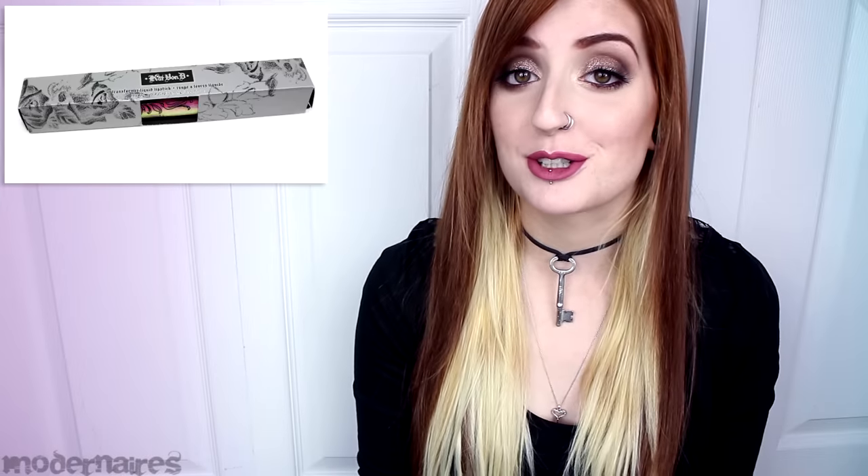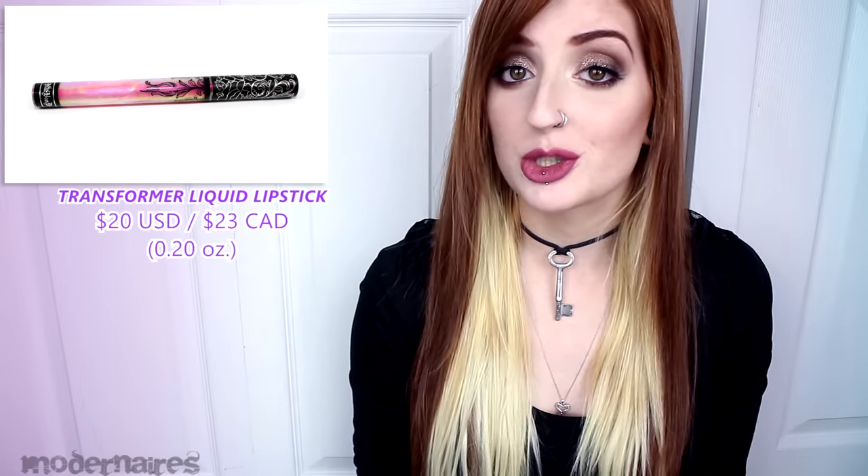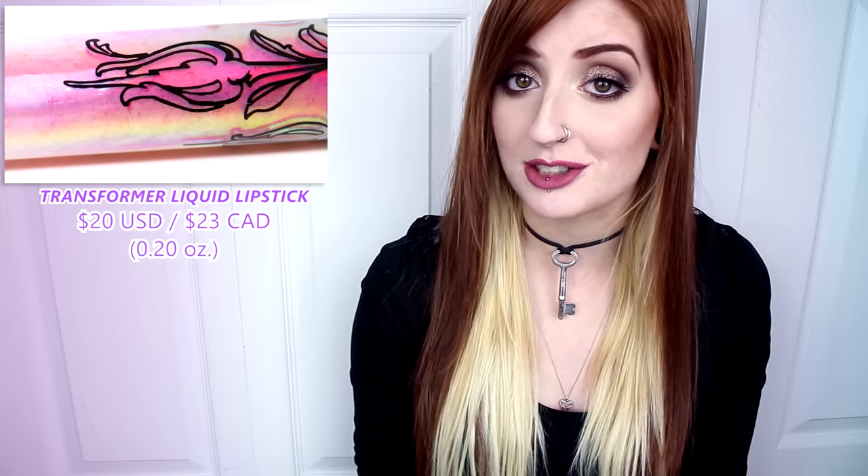Hey everyone! So today I'm here to review the Kat Von D Transformer Liquid Lipstick. It retails for $20 US, $23 in Canada, it contains 0.20 ounces of product, and it is available in one limited edition shade.